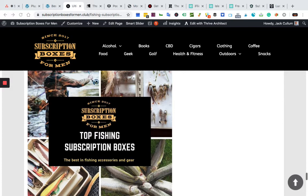Hey guys, welcome back to the channel. We are Subscription Boxes for Men — we look all over the world for the best subscription boxes for the fellas. Why should the ladies have all the fun, right? So if you're new to the channel, please hit that like and subscribe button. It really helps us out. Today we're reviewing the top fishing subscription boxes — this is the top ten, it's all killer no filler.